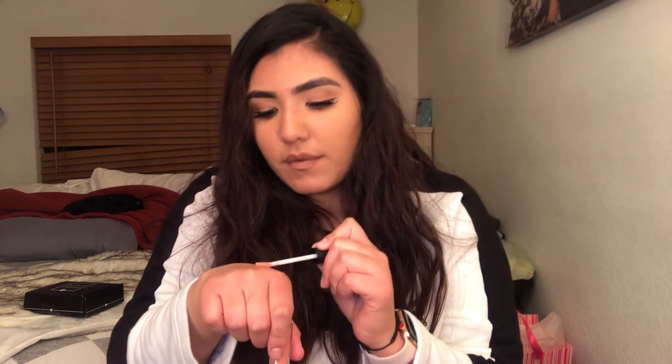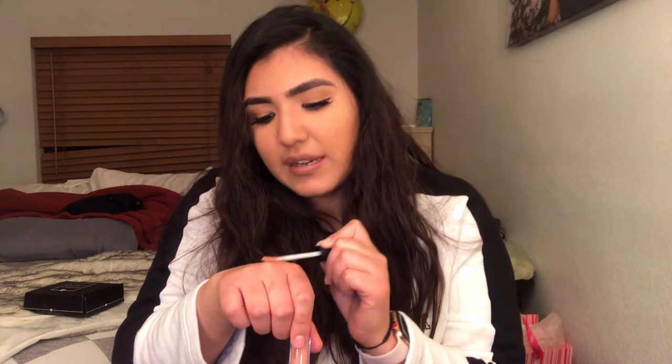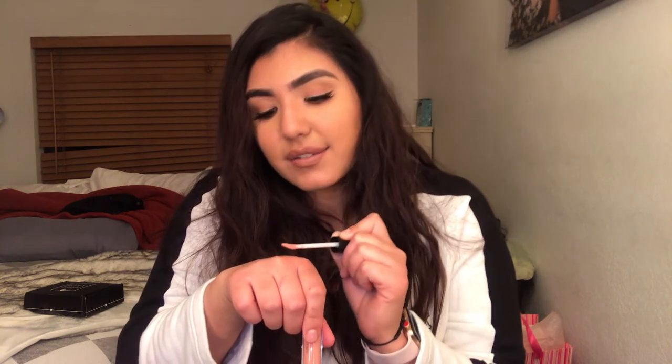The next product is from Bare Minerals — I actually love Bare Minerals stuff. It's $18 and it is the Gen Nude Buttercream Lip Gloss in the shade 'Popular.' That's very peachy and nice. I really like this. I like glosses. Sometimes I think nudes don't go with me because I'm so dark, but this worked great.